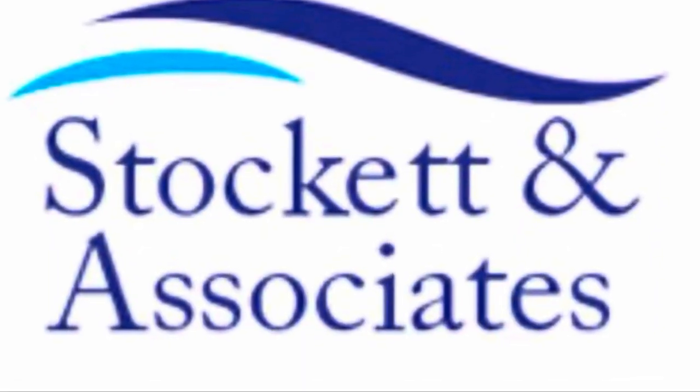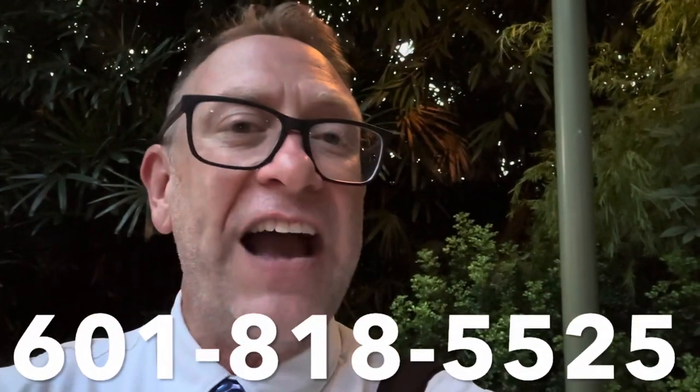This video is sponsored by Keith Socket and Socket Associates. Socket Associates has been helping people with their health insurance for over 30 years. Keith is a huge fan of Disney — he loves Disney. He wants you to know that he could do his best to help you with your health insurance needs. Keith and his family will work harder to get you better health insurance and make it more affordable. He says they'll also be there after anything ever happened to walk you through any process you need. Call Keith at 601-818-5525 — that's 601-818-5525 — and tell them Provost Park Pass sent you. Thank you, Keith, for sponsoring this video. Let's continue on the tour.